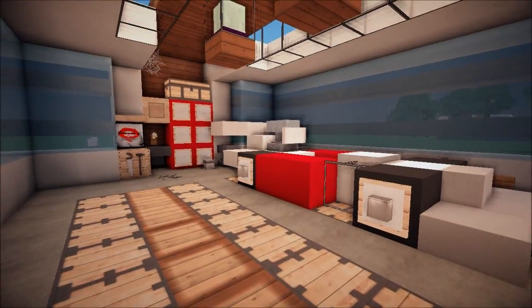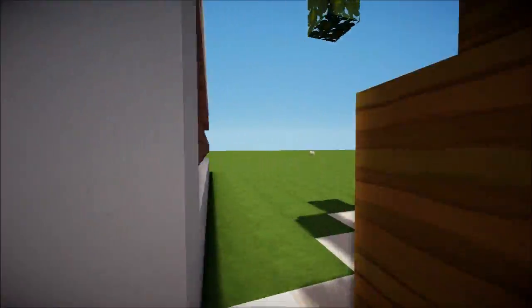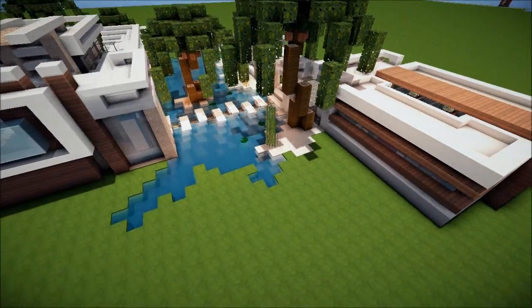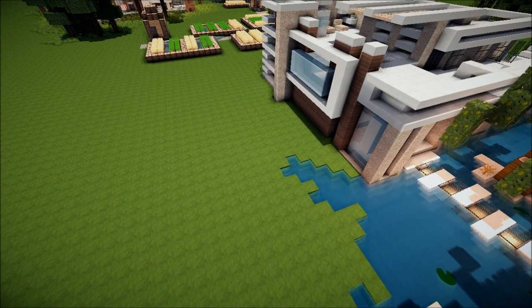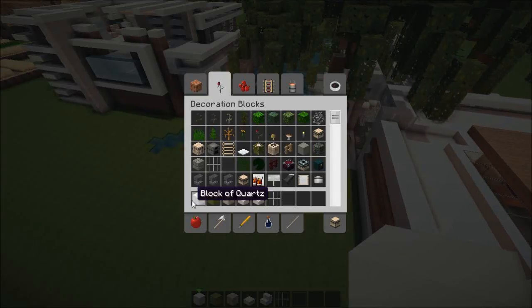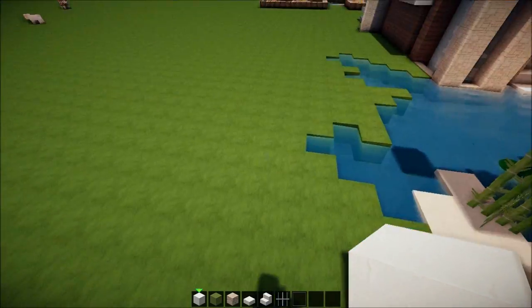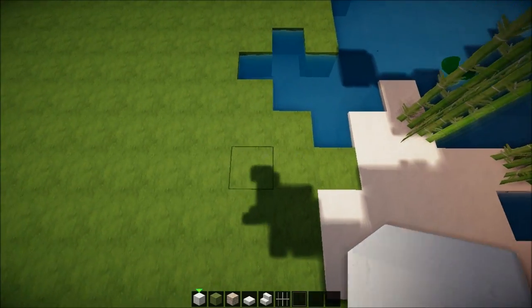Today we're gonna build something on this side - we're gonna build a tennis court. I've googled an image on Google on how a tennis court looks, and hopefully I will get the lines correct. I'm gonna use some courts and some green wool for the grass - it's gonna be a grass court, so don't go ragey on me, it's gonna be fantastic.